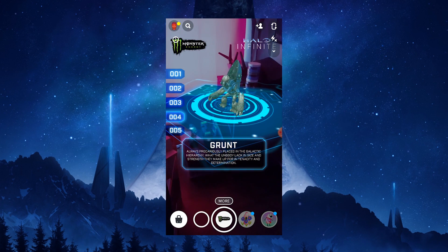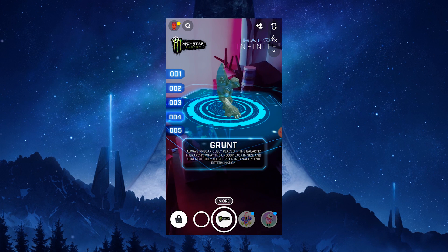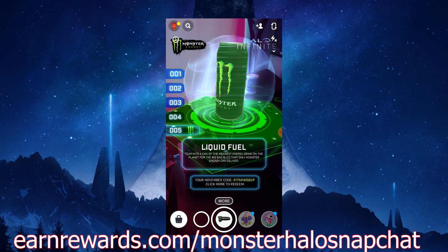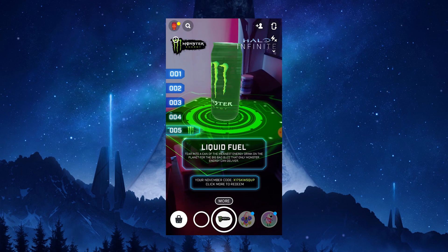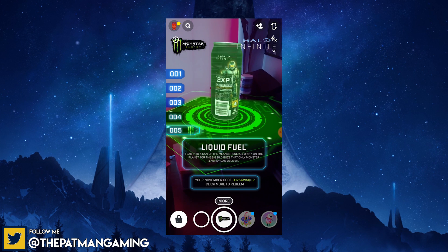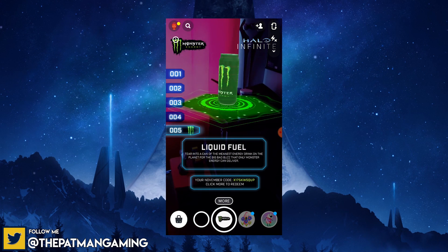On the fifth page you will see the Monster Energy can where it will give you the code. Once you get the code, you're going to want to head to the website: earnrewards.com/monsterhalo-snapchat. When you head to this website, you're going to log in to a separate account than the one you use for double XP — it looks like the same website but you cannot use the same account. You can use the same email if you want, but just make another account.